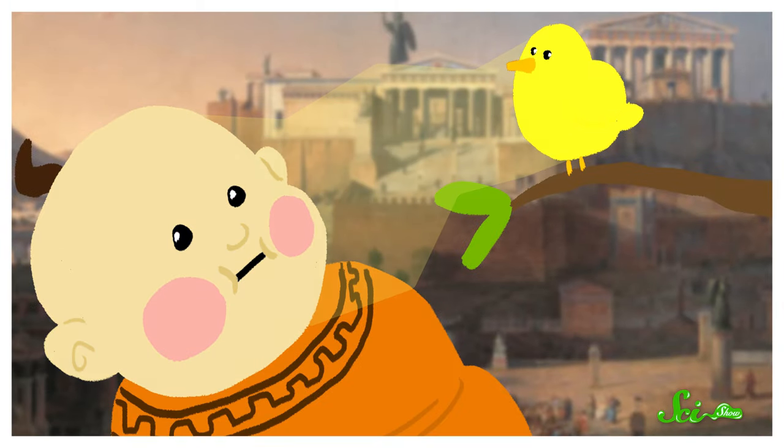The word jaundice actually comes from the French word jeune, meaning yellow. It's also sometimes known as icterus, which comes from an ancient Greek word that referred to the medical condition and a yellow bird. The stories say that they thought jaundice could be cured by staring at a yellow bird and magically transferring the color to it — which isn't a thing that works, in case you were wondering.